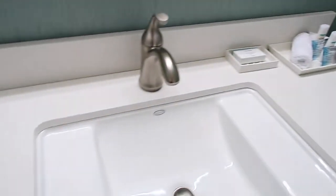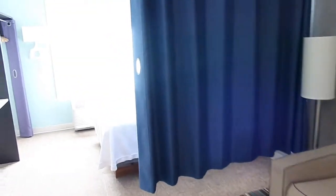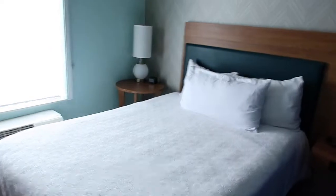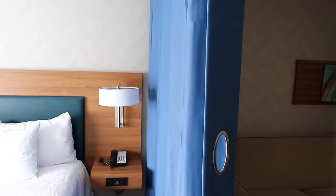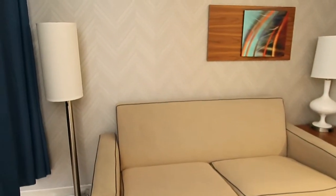Same setup for the bathroom with your walk-in shower and the Neutrogena products. Each of the rooms also has a privacy curtain, so the kids can sleep on the couch and you are on the other side. It actually makes it nice and dark in here too, so if the kids need to take a nap in the afternoon, that works perfectly.